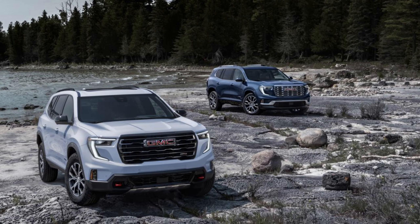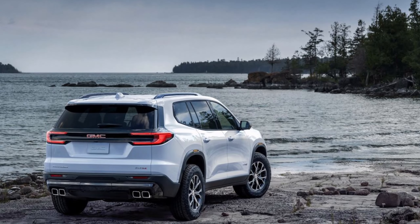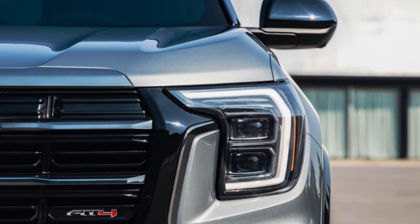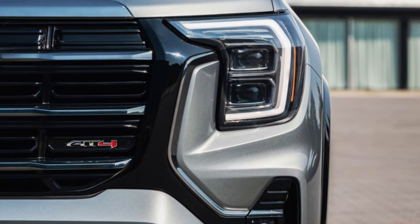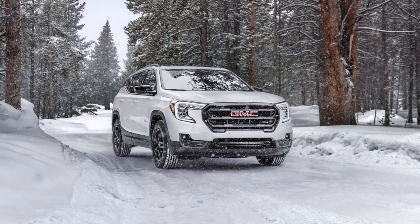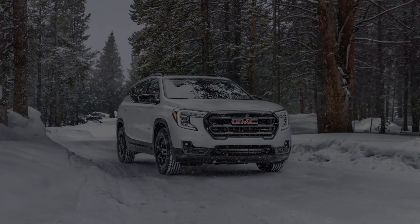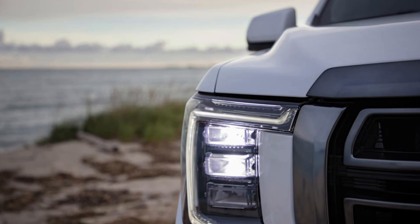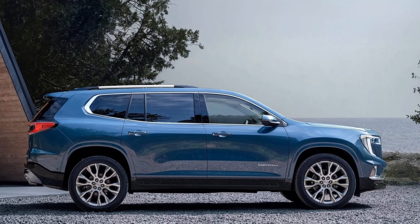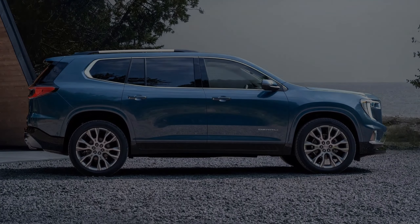Rugged sophistication — a new look. Expect a significant departure from the current Terrain's design. The 2025 Denali will likely embrace a bolder, more truck-inspired aesthetic. Think a boxier shape, a prominent grille echoing the larger GMC Yukon, and possibly C-shaped headlights and taillights for a cohesive look.